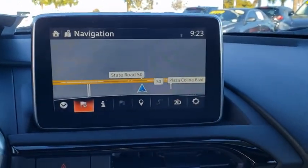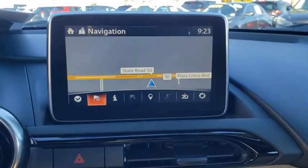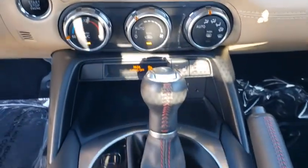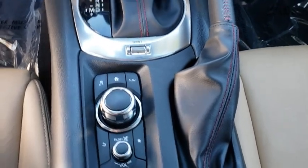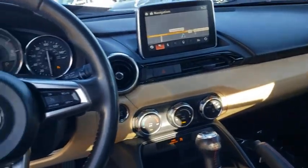Electronic stability control, tachometer, panic alarm, brake assist, remote keyless entry, leather upholstery, driver vanity mirror. Wouldn't you look great in this vehicle? Stop in today and see for yourself.